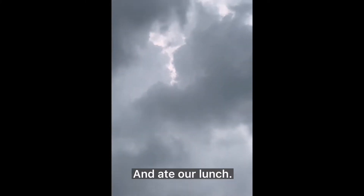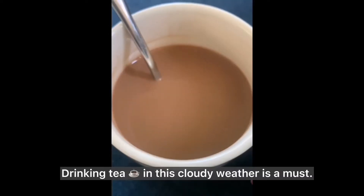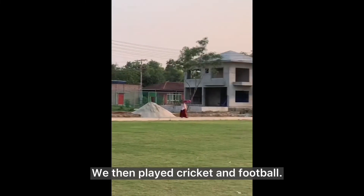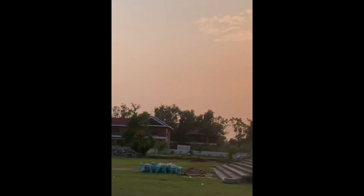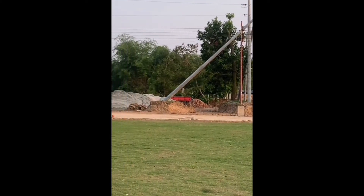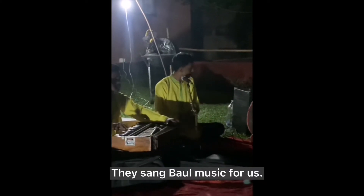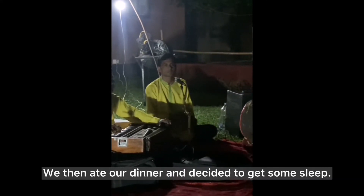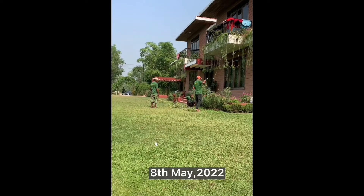We swam in the swimming pool for an hour. After swimming, we all took a quick shower and ate our lunch. The weather was pretty cloudy in the evening — drinking tea in this cloudy weather is a must. We then played cricket and football. They sang ball music for us — they sang for about an hour. We then ate our dinner and decided to get some sleep.